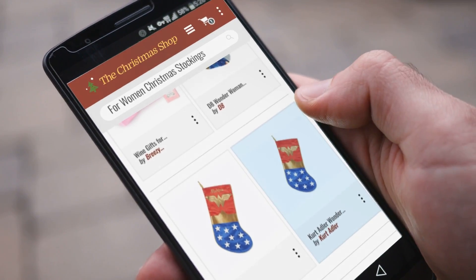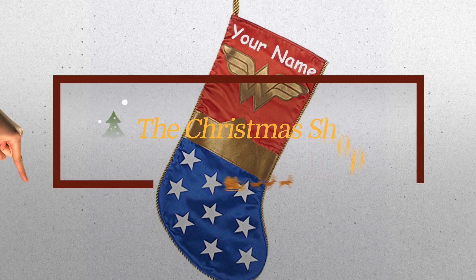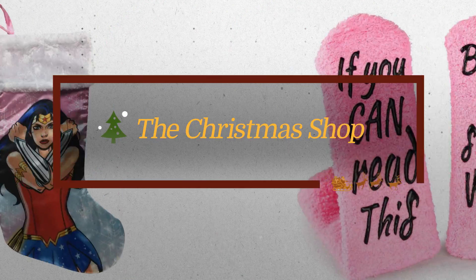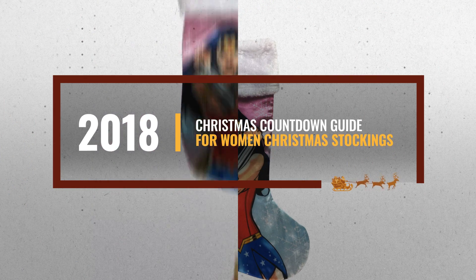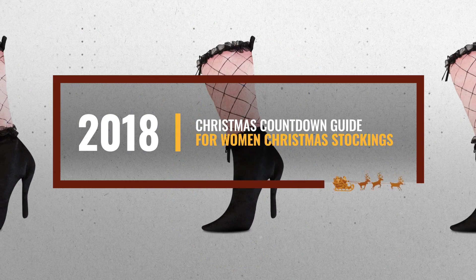Christmas is coming, and you are probably looking for women's Christmas stockings. Luckily for you, we are here to help. Here are the best choices we think you should consider — and the best part? We already collected them for you.